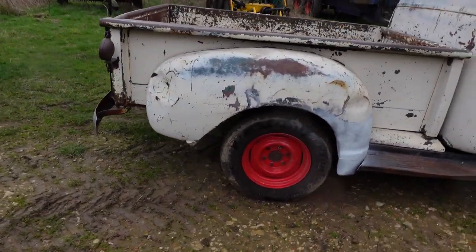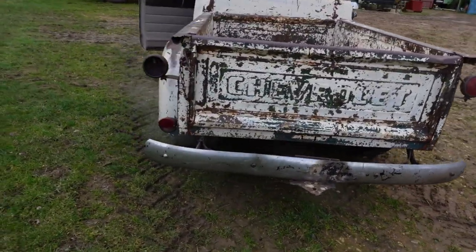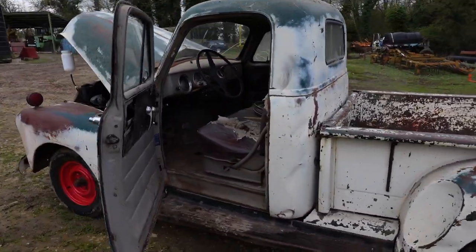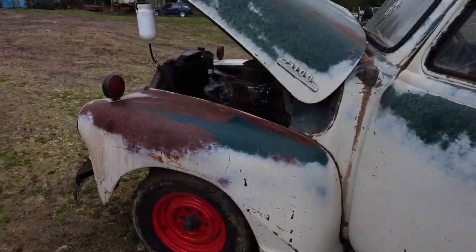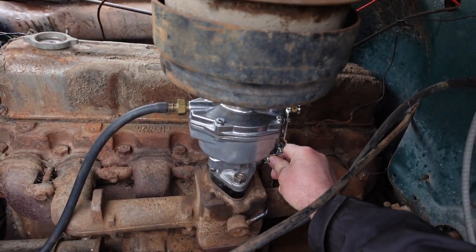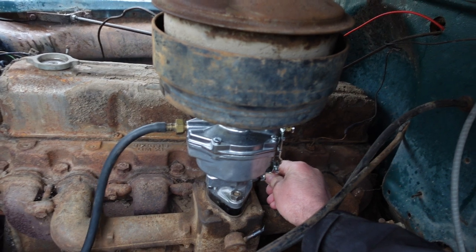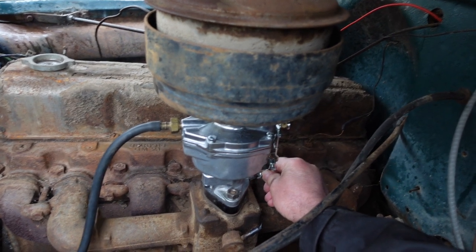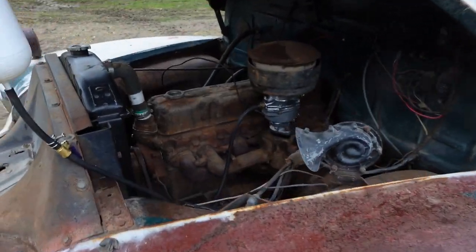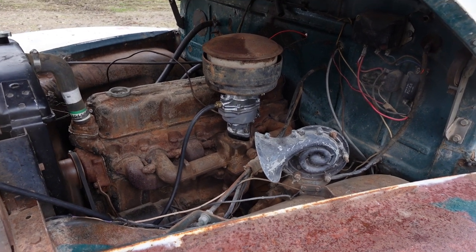As you can hear, it just runs absolutely beautifully — doesn't smoke, runs very, very well indeed. It's a cracking engine. As I say, this is the 235 cubic inch 3.7, and it's a full oil pressure engine.